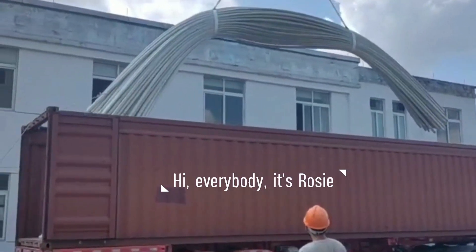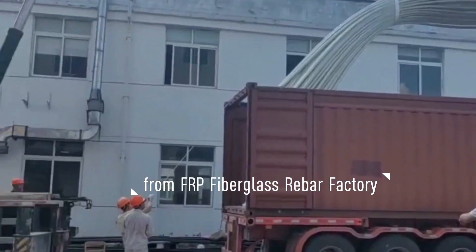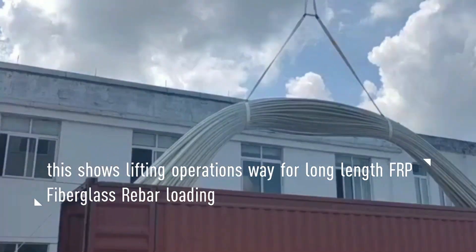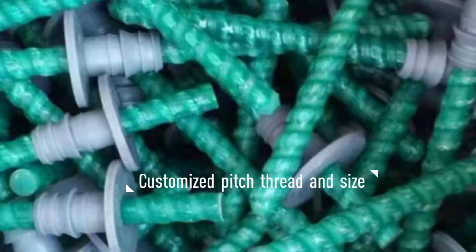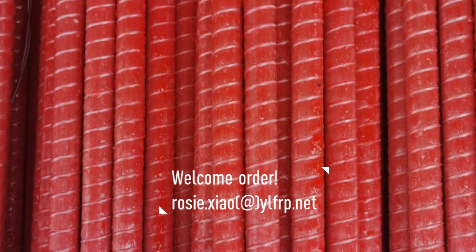Hi everybody, it's Rosie from Hubei Yulong factory fiberglass bars. As you can see, the long-length fiberglass bars are loaded into an open-top container. The lifting operation way helps to save time and labor cost when shipment.